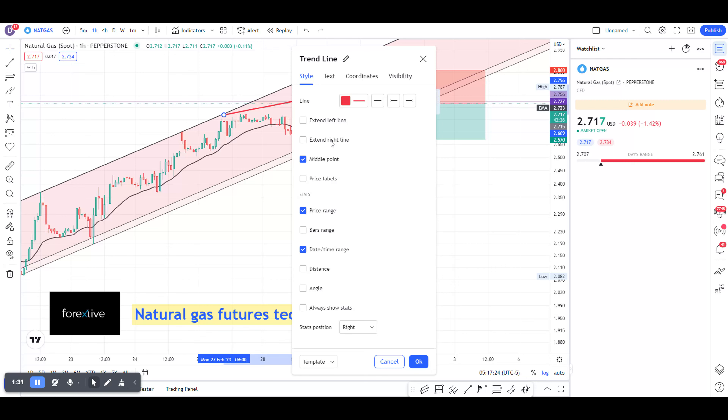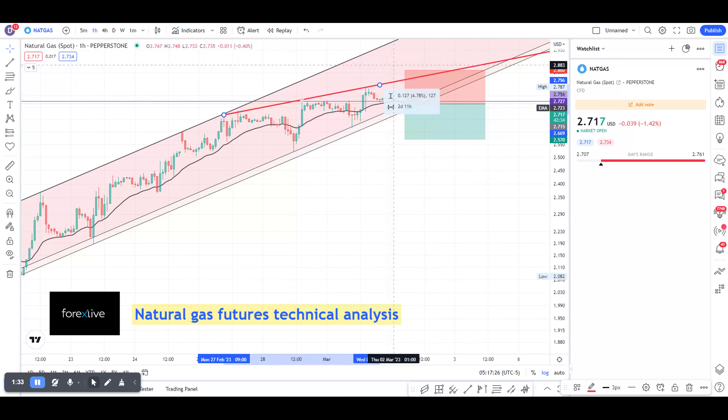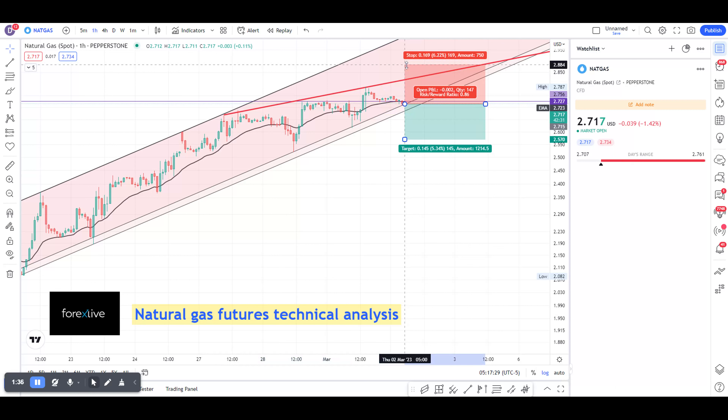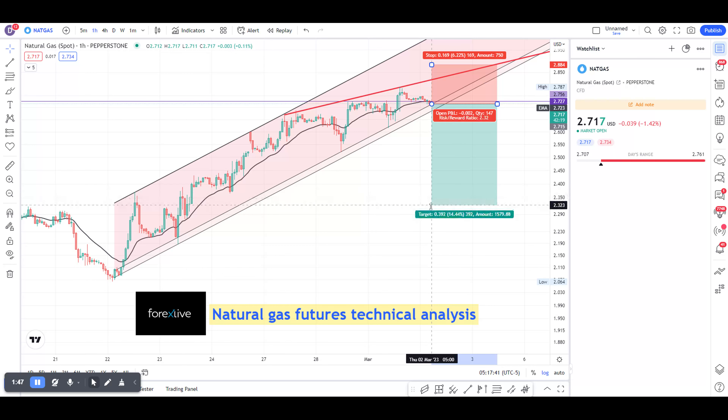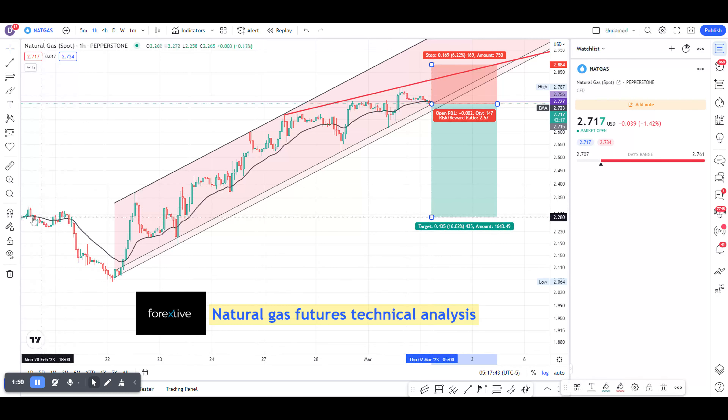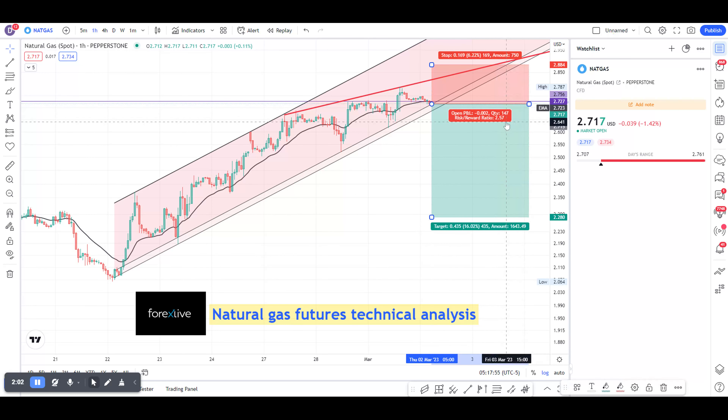I can extend this line, make my stop well above it, and risk 6.22%. On the reward side, I can get near this high over here. I'm still below the beginning of that trend, and this will be at 2.284. My reward versus risk is 2.57. This is an orientation.